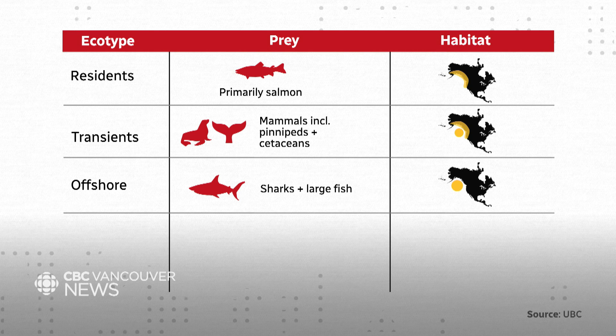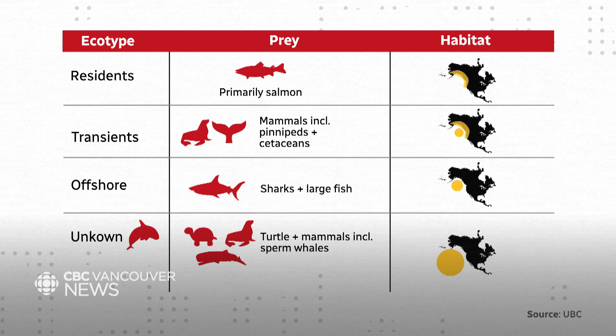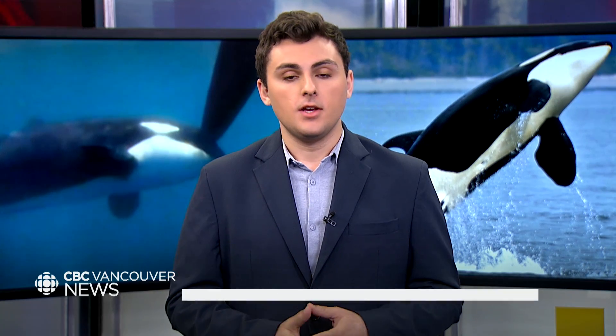There's another type you might be less familiar with: offshore orcas, that eat sharks and large fish. They have a more rounded fin and are further from the coast, but don't stray too far. And then there's one potentially new type of orca recently found in a new paper — found much further offshore, they eat mammals including sperm whales and also turtles, and have both rounded and pointed fins.